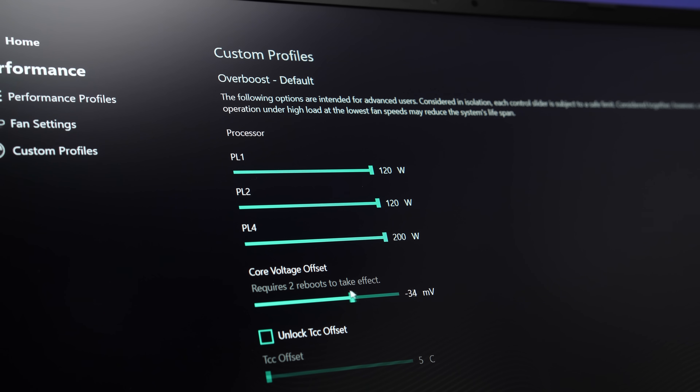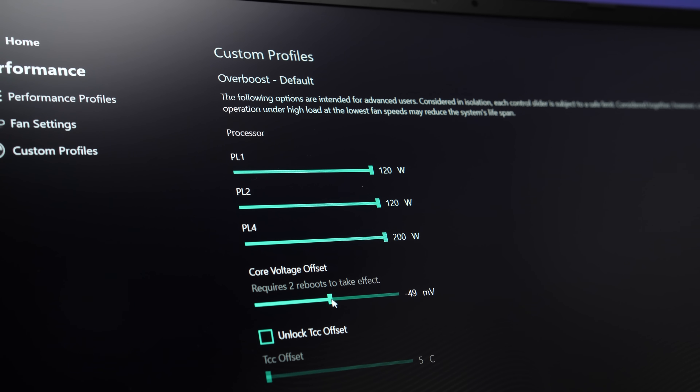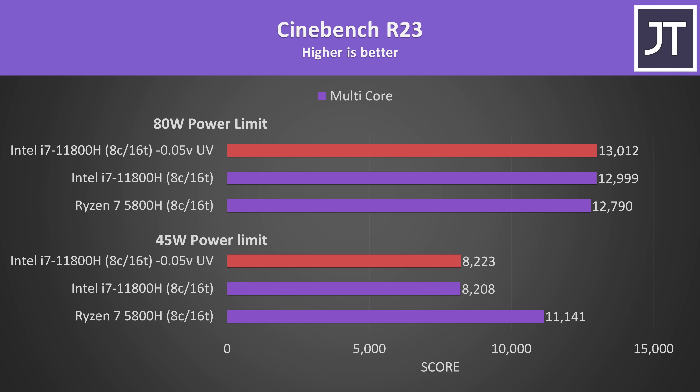The Intel platform also has the advantage of further tuning with undervolting, though some laptops may lock this down. It's allowed on my laptop, however I found minus 0.1 volts unstable on my machine, and half that wasn't really making a difference. The change is well within margin of error — this comes down to silicon lottery so specific results will vary.